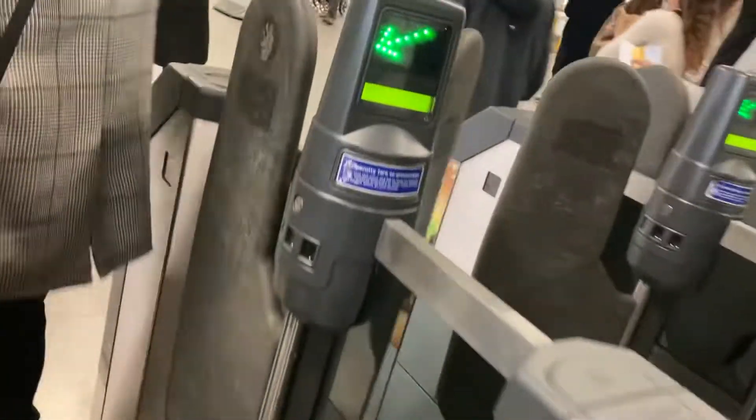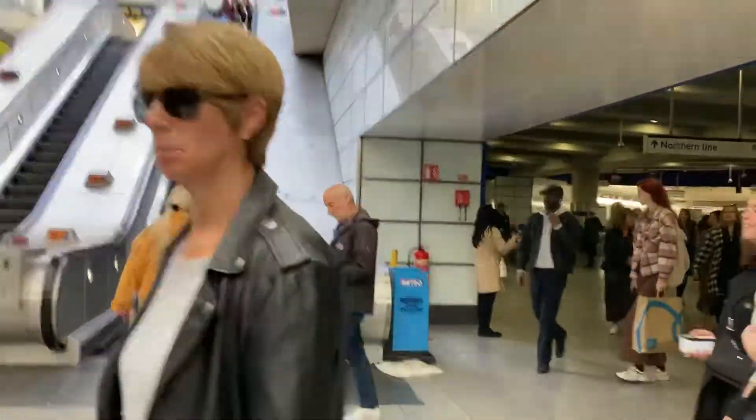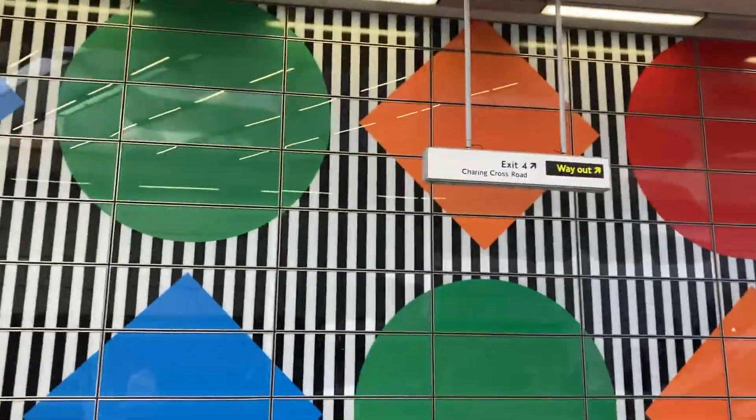You may have been through here when I took you on the Elizabeth Line, in the Elizabeth Line video. We need that way for the way out. And as you can see, it's really nicely got the stitch.